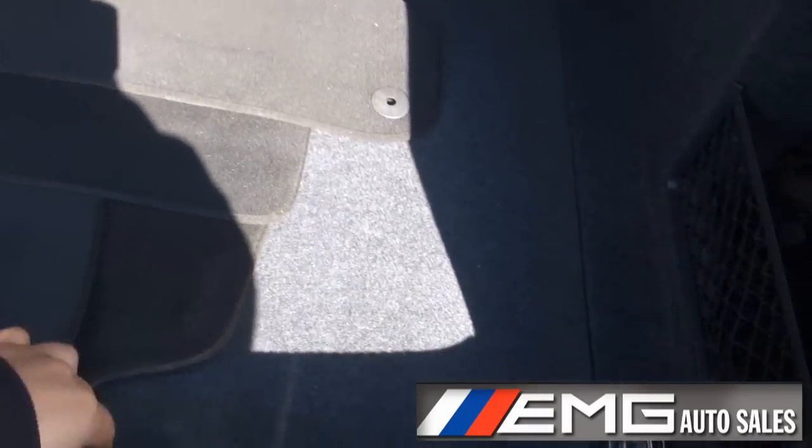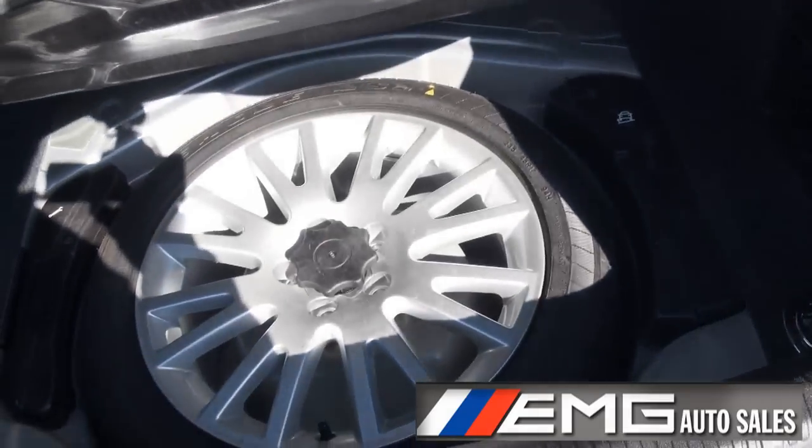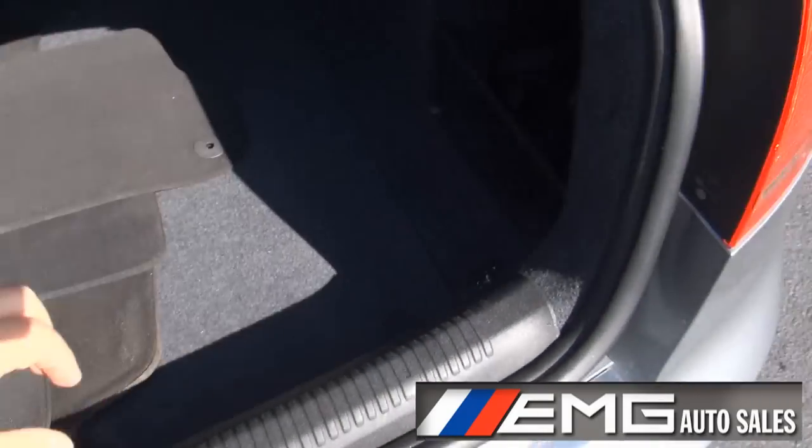Plenty of trunk space in there. Full-size spare — look at that, never used. 60-40 split.